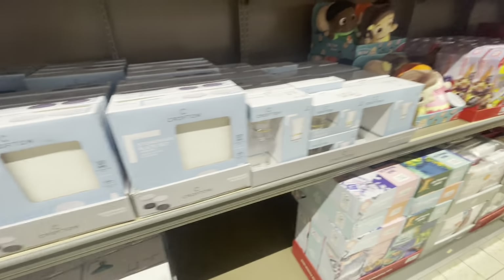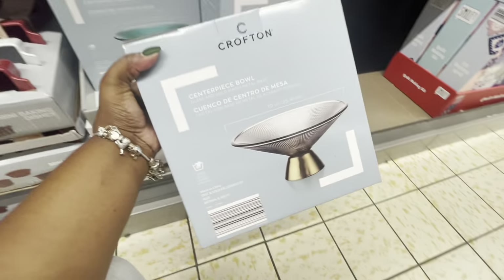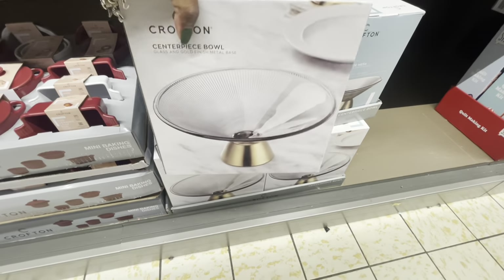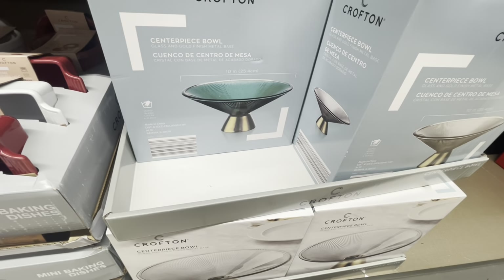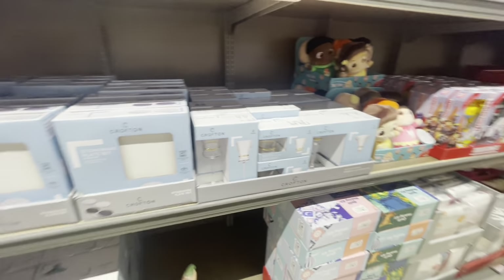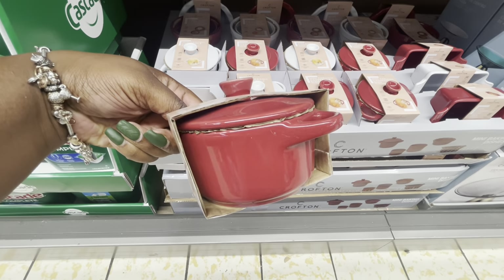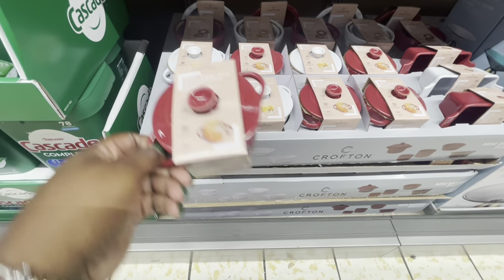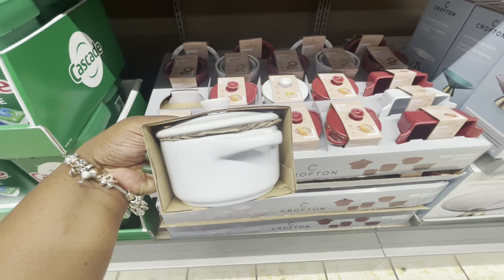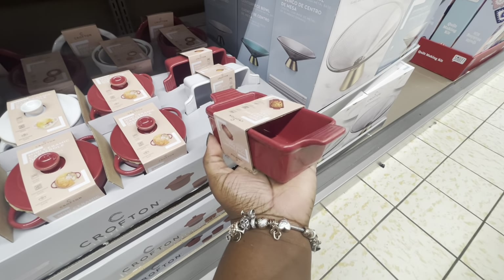It's so funny how each store has something different — the other store was pretty much finished with everything at the front. And these bowls right here — I'm going to have to go back and get the prices on these. They're in the box, so it's only those two colors. You get the centerpiece bowl and the glasses.